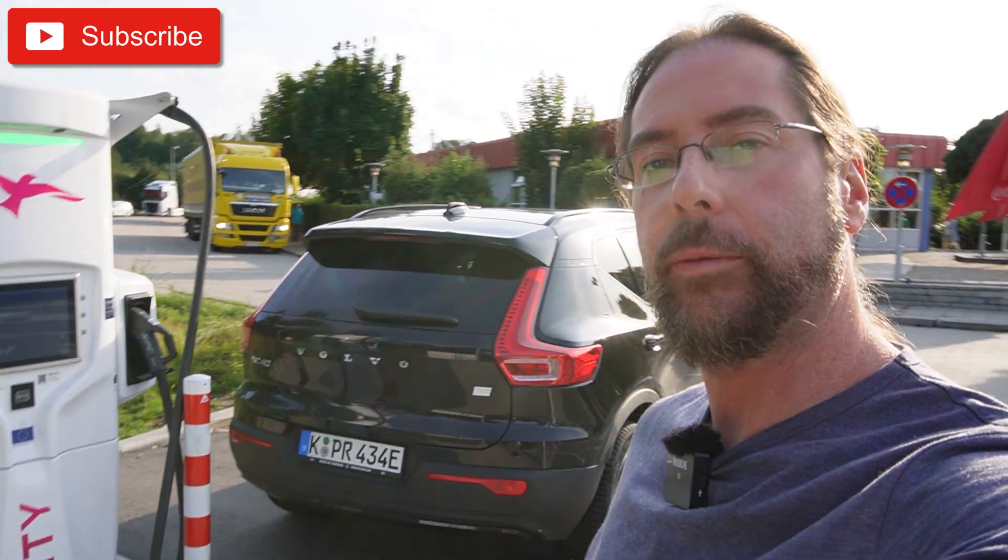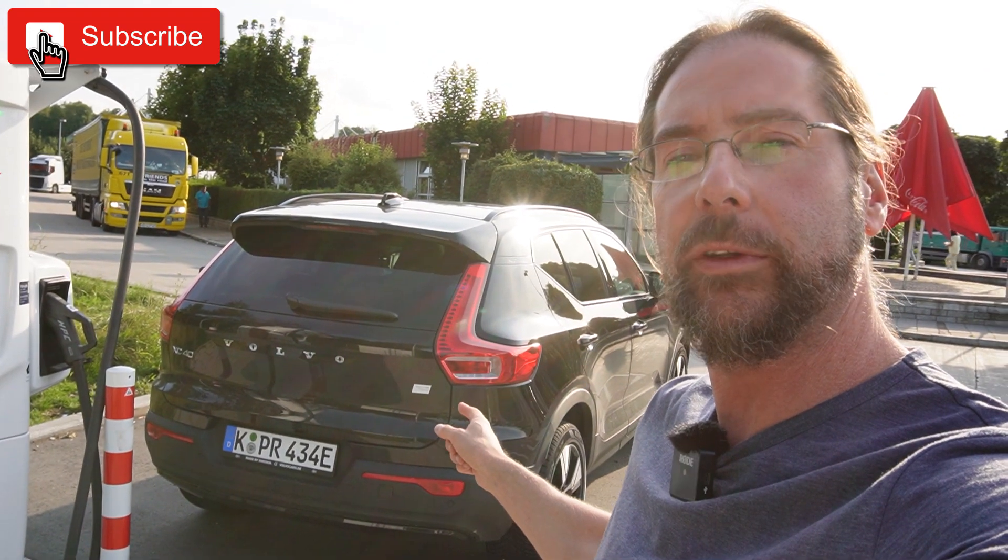Hello everyone and thanks for hanging out with me. Today I'm going to do the RACOBI test with the Volvo XC40.